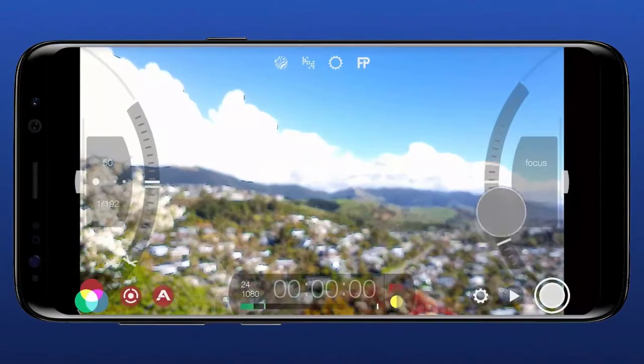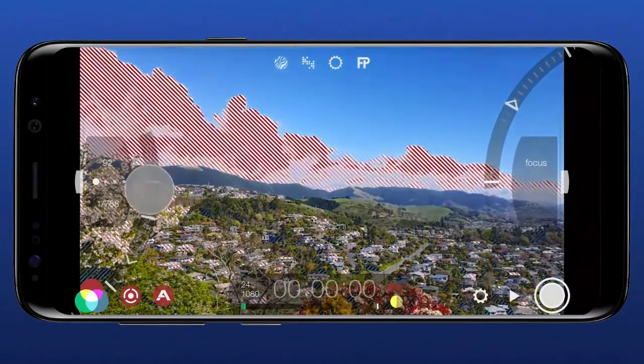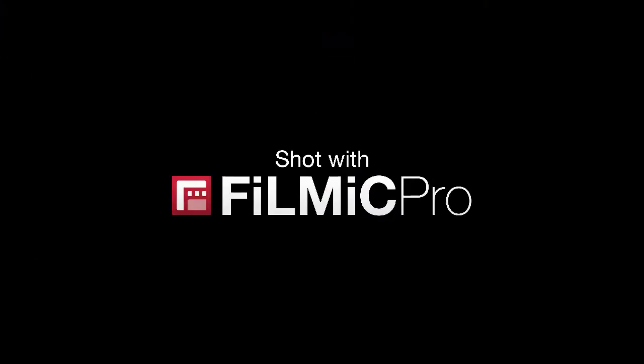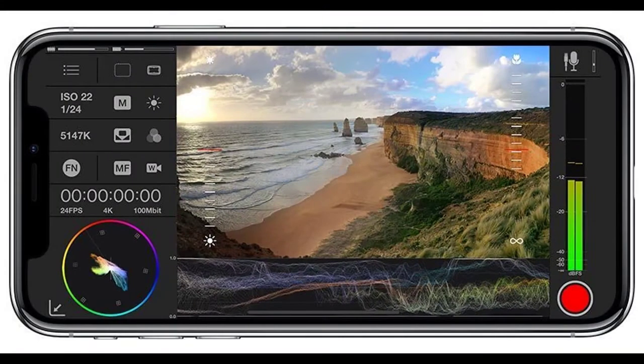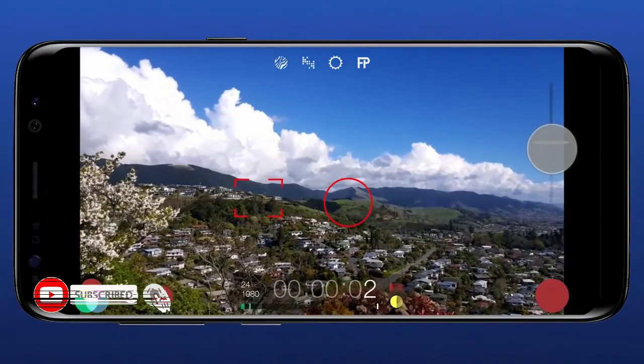Filmic Pro memiliki berbagai setelan dan fungsi kontrol kamera video. Aplikasi ini juga punya fungsi monitor audio, catatan rekaman, dan di beberapa handphone bisa mempersiapkan video untuk color grading. Selain itu, aplikasi ini juga mendukung perangkat lain, seperti lensa tambahan. Filmic Pro merupakan aplikasi komersial dengan harga sekitar Rp200.000. Mungkin harga yang cukup mahal, tapi kualitasnya sepadan.